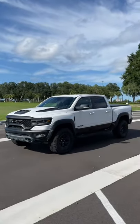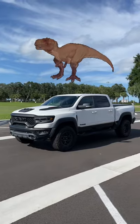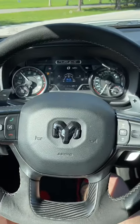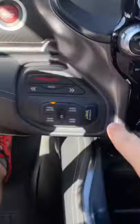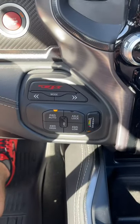I'm going to show you why the Ram 1500 TRX is the coolest pickup truck in the world. With its 702 horsepower supercharged V8, you can hit the launch control button and do zero to 60 in about 4 seconds.